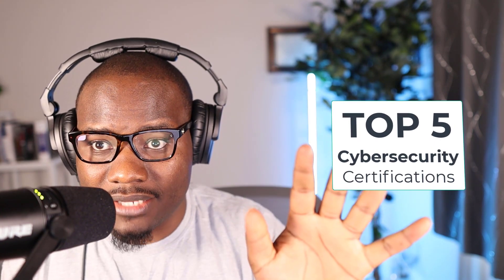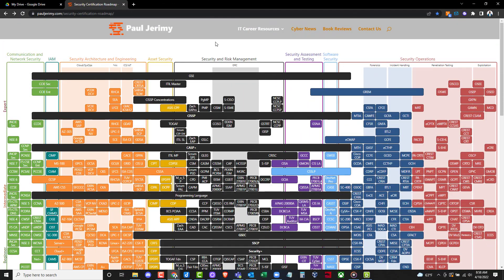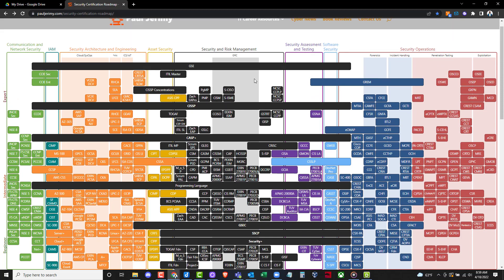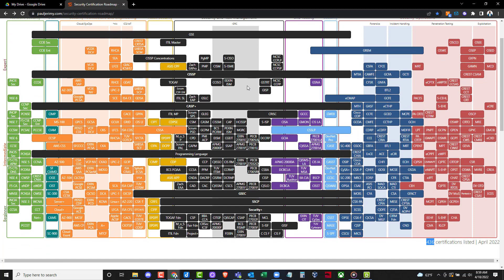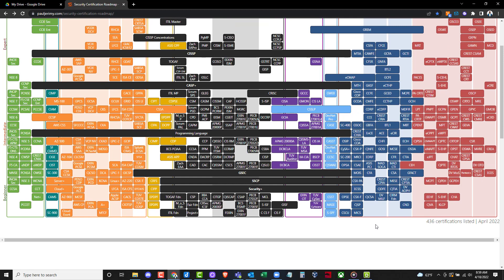Hey family, what's happening? In this video I want us to take a look at the top five cybersecurity certifications that you need if you're just getting started in cybersecurity. But before we do that, I want to show you something. This right here is a cybersecurity certifications roadmap that was put together by Paul Jeremy — thank you Paul. When you take a look at something like this, especially when you're just getting started, you simply are just going to get overwhelmed because this thing has over 400 certifications.